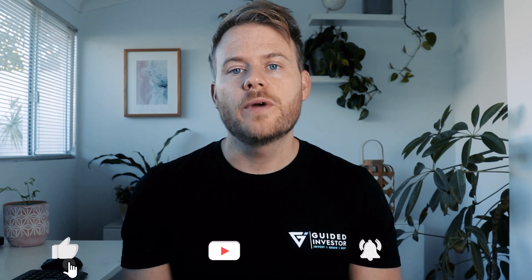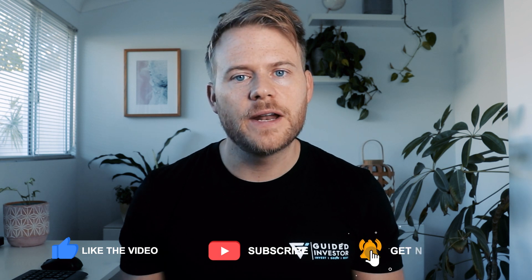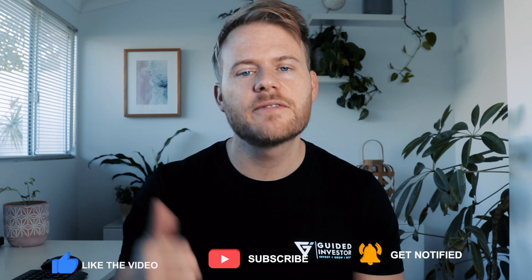That's it for me today, guys. I hope you found this video helpful. It is a staple of mine to do at the end of every financial year. So if you like it, please give it a thumbs up and I will see you guys in the next one.